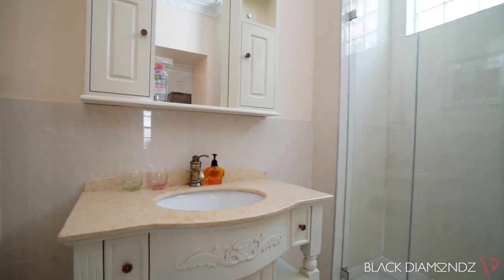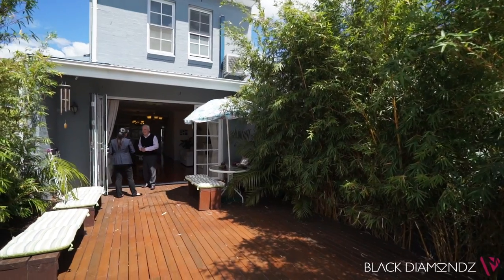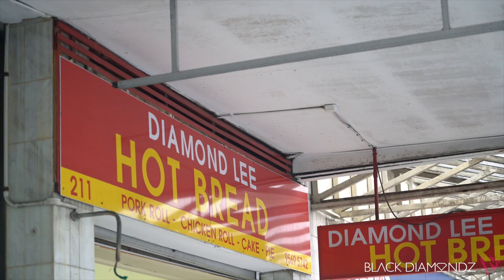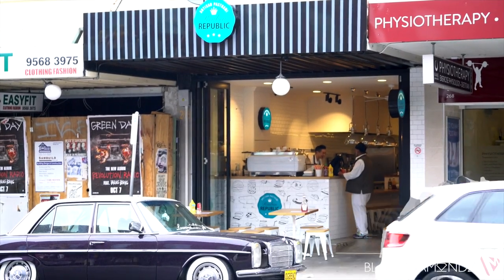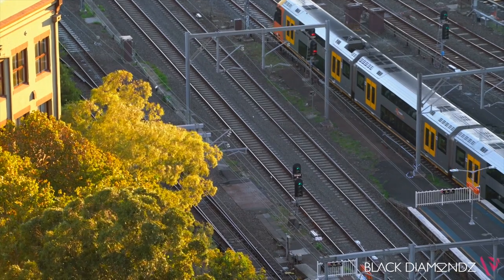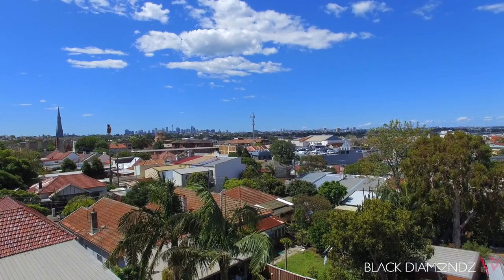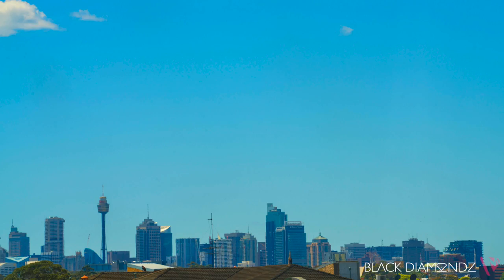Once upon a time this area was not anywhere near as sought after as it once was. However, now the whole area has become very trendy. It has restaurants, al fresco dining everywhere, and a lot of entertainment for the young. Being only a few hundred metres from the station and probably a 20 minute drive to the city, it's just now considered a very trendy, well-located area.